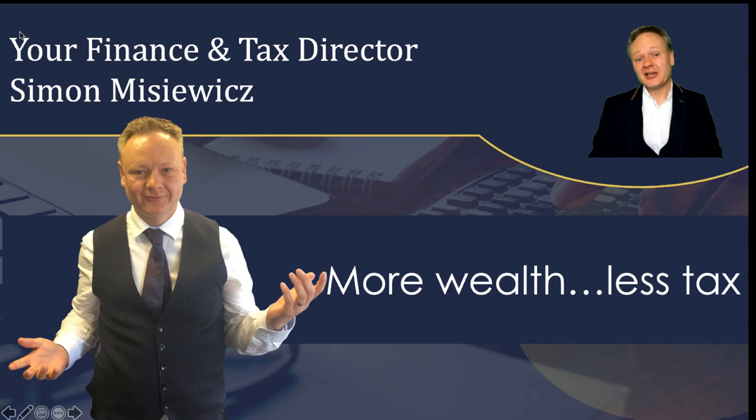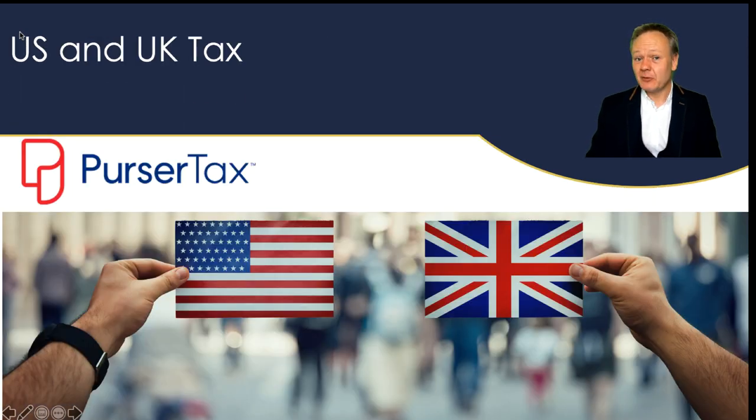Hi everyone, my name is Simon Misiewicz. I'm from Optimized Accountants and I help you save your tax on all of your property investments. Now if you happen to be watching this video and you're from the US, or you have some tax affairs in the US, then why not check out PersoTax. They can help you save tax across the Atlantic and their link will be below this video.